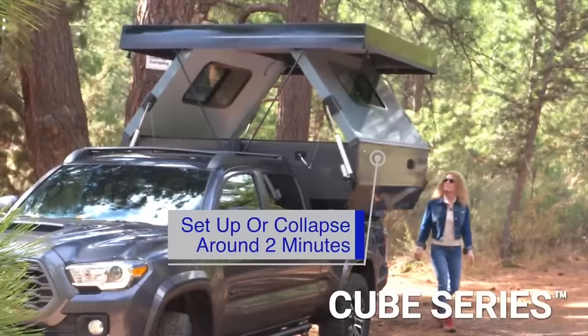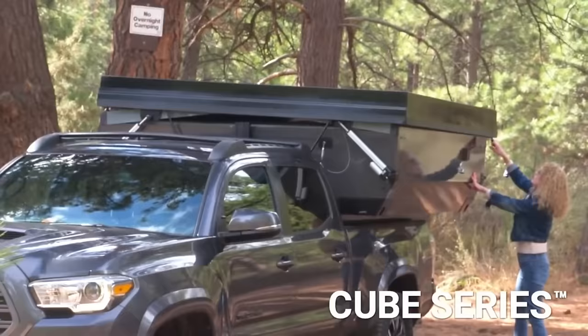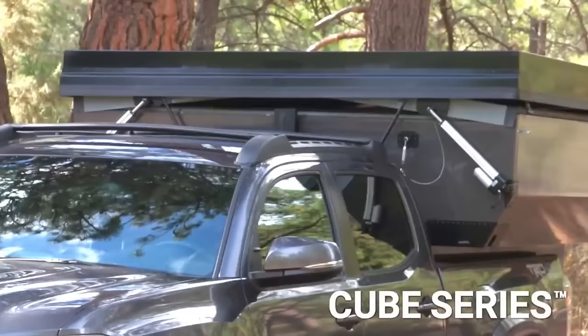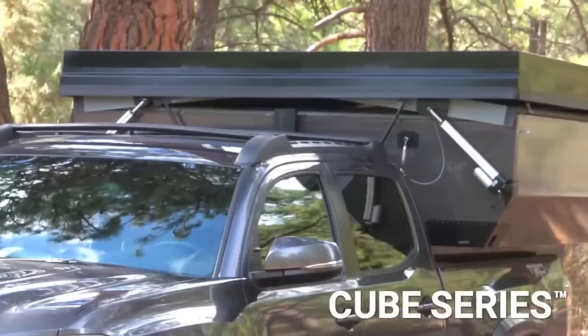Its roomy cabin features a king-size bed, a dinette that folds into a sleeper, a 50-inch HDTV, and a lighting system that runs on 12-volt LEDs. In addition to a 2-gallon cassette toilet, it features a 21-gallon freshwater tank, a 10-gallon grey water tank, and more.